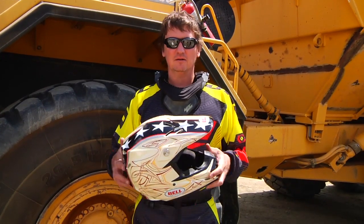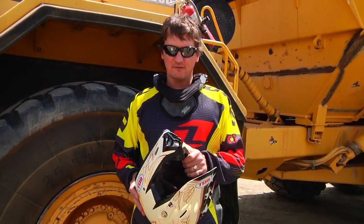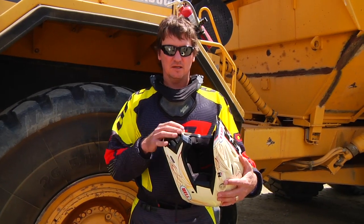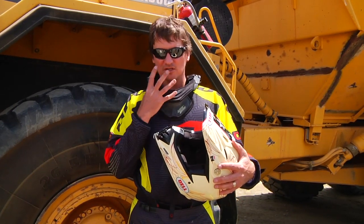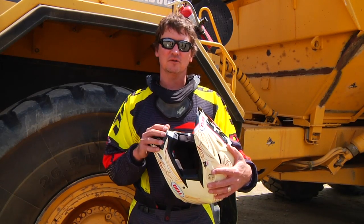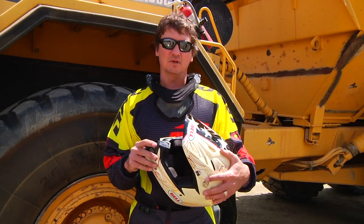It breathes really well. The padding is really nice and thick and plush. It has a great fit. I have a problem with a lot of helmets where the chin and the face shield is too close to my face, and this helmet actually provides me with a lot of room. It's really comfortable, and I can really see well out of this helmet. My goggles fit unbelievably well.